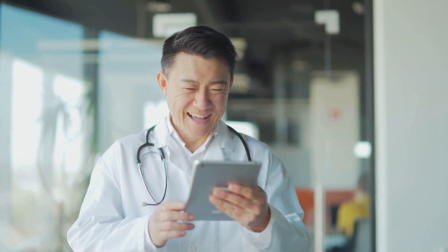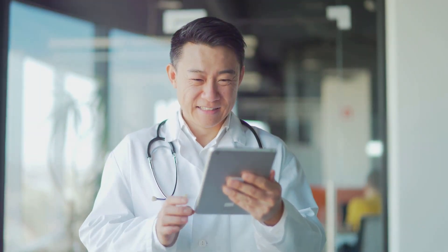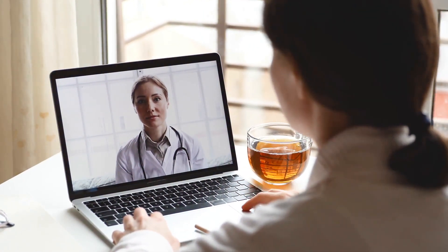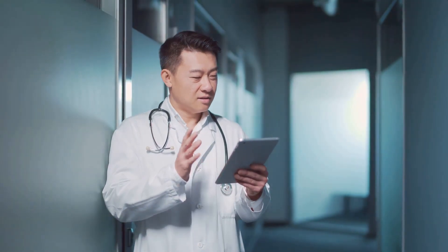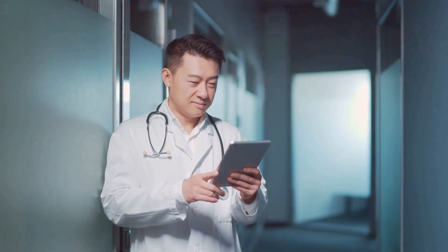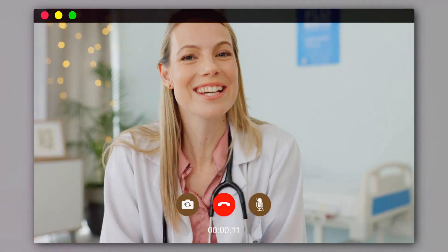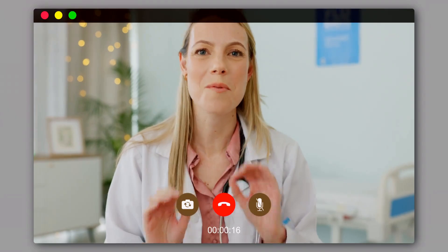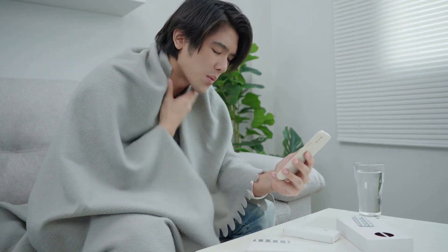Disclaimer: The content provided in this video by Victory Education Lounge is intended solely for educational and entertainment purposes. It should not be used as a substitute for professional medical or career advice, diagnosis or treatment. We strongly recommend consulting with licensed professionals or qualified healthcare providers for personalised advice and guidance on medical or career-related matters. The information in this video is presented in good faith, but we make no representation or warranty of any kind, express or implied, regarding its accuracy, adequacy, validity, reliability, availability or completeness. Viewer discretion is advised.